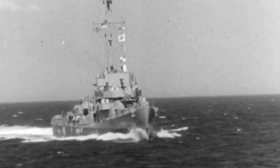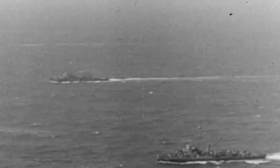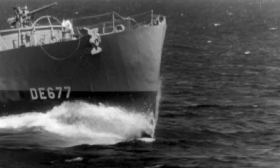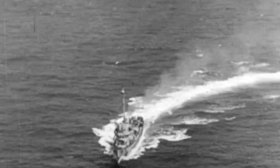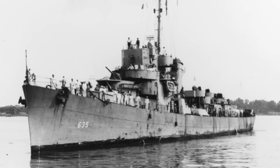Buckley-class destroyer escorts were designed for anti-submarine warfare and convoy escort, and were powered by two Foster Wheeler Express D water tube boilers, two GE steam turbines of 13,500 horsepower, and two generators with 12,000 horsepower. Their maximum speed was 24 knots, and their estimated range was 5,500 miles at 15 knots, with a capacity for over 350 tons of oil. Fully loaded, a Buckley-class destroyer escort could displace 1,740 tons and had a length of 306 feet, a beam of 36 feet, and a draft of 11 feet.